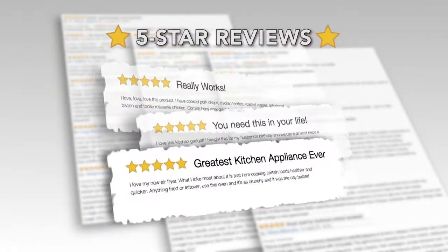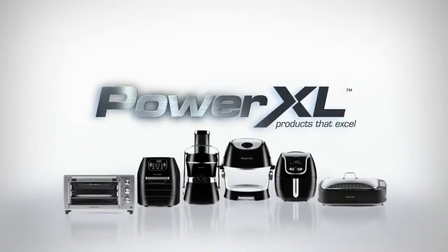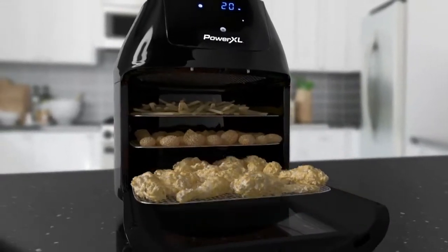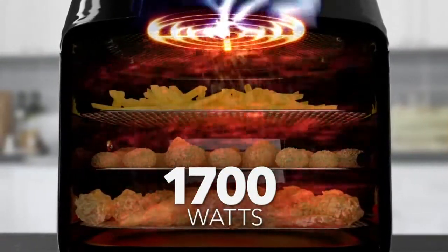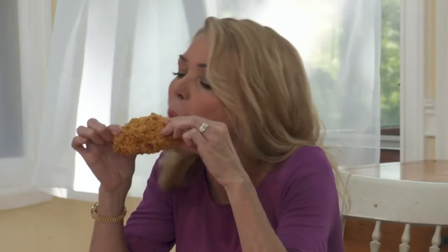The five-star reviews say it all. People love the Power XL Air Fryer Oven, and that's why Power XL is America's number one brand of air fryers. What's the secret? Our stainless steel airflow racks and 1,700 watts of rapid air technology fries food with a whirlwind of superheated air for that great crispy fried taste without all the added fat and calories.